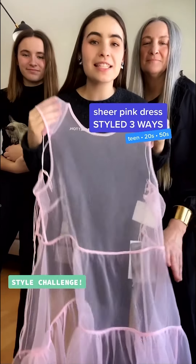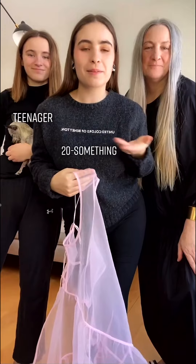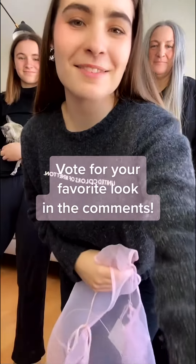Style challenge today: we are styling this Cecily Benson dress that I got on The RealReal three ways — as a teenager, a 20-something, and a 50-something. Vote for your favorite look in the comments. I have the sheer dress flared over another white dress to create two tiers, I have on my black tall boots for height, with these glittery crystals to hold back my hair.